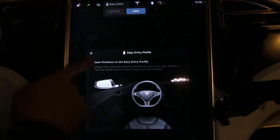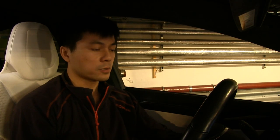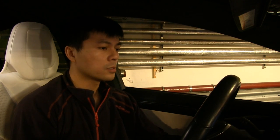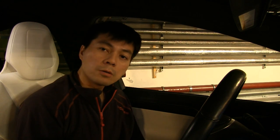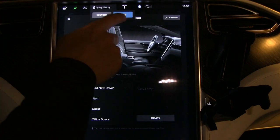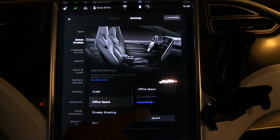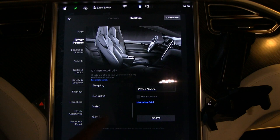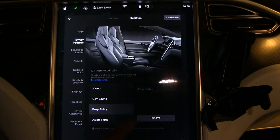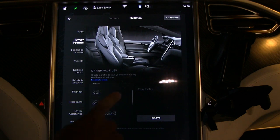Enabling Easy Entry will create a special Easy Entry profile. You're supposed to adjust your seats and steering wheel to your preferred exit/entry position. For instance, I want the steering wheel to go all the way up, and the seat to go all the way to the back — plenty of space. Then I save it. You can see the Easy Entry profile is a bit special — you can't link a key to it, but you can delete it.